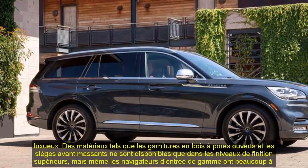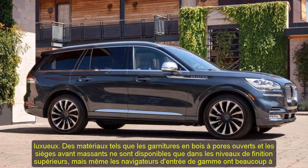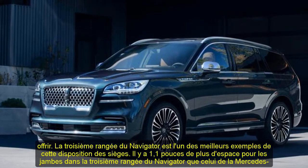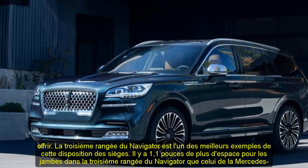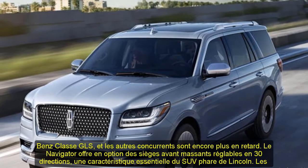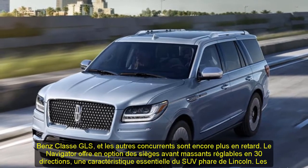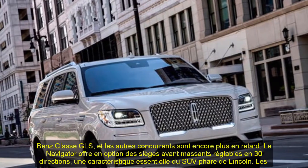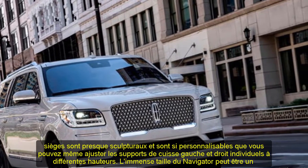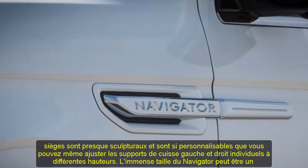Interior, Comfort, and Cargo: the Navigator's interior is lavishly spacious and genuinely luxurious. Materials such as open-pore wood trim and massaging front seats are only available in upper trim levels, but even entry-level Navigators have much to offer. The third row is one of the best examples of that seating arrangement — there are 1.1 inches more legroom than in the Mercedes GLS-Class. The Navigator offers optional 30-way adjustable massaging front seats, a keystone feature for Lincoln's flagship SUV.